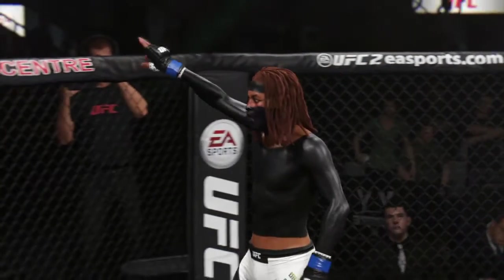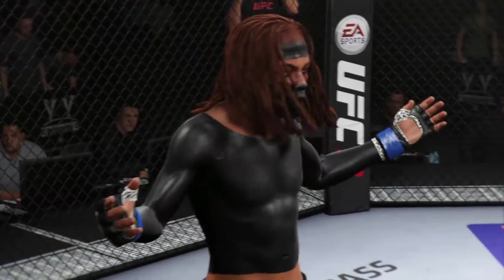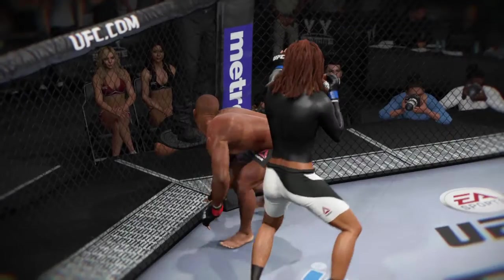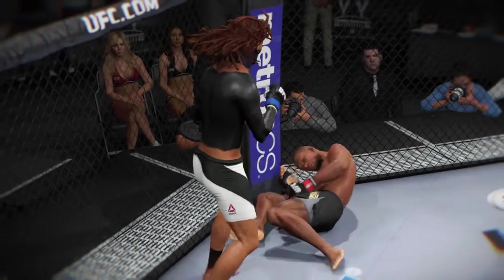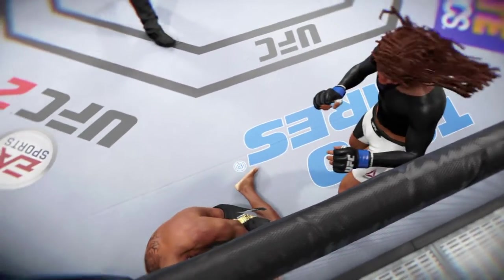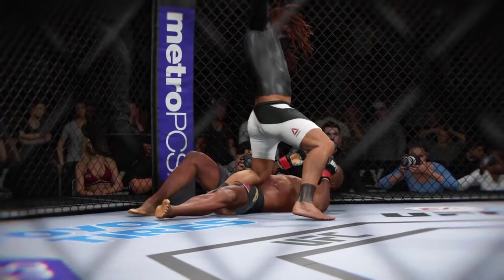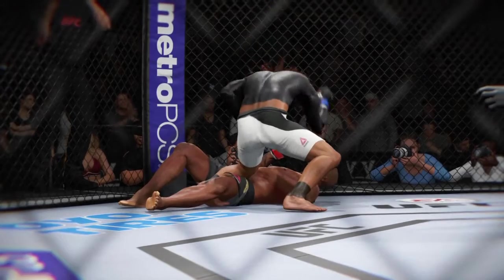Outstanding timing and accuracy for a knockout victory. Let's check out the action on our fight replay. This is the shot that drops him — perfect technique. He's clearly hurt badly here. Here's the knockdown — vicious strike. Great angle here. And that is all she wrote.